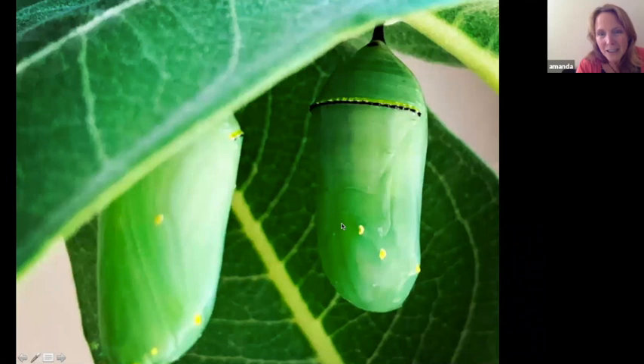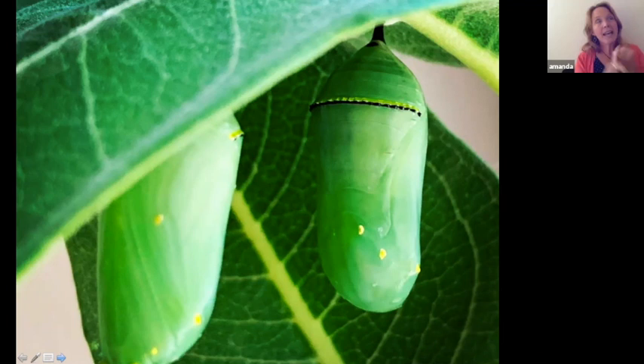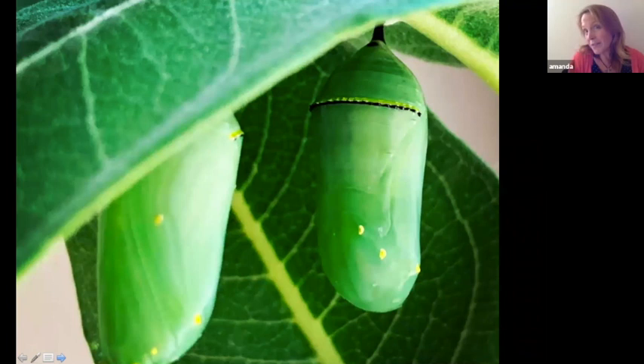The chrysalis begins its amazing transformation — look at the gold flecking, it's like a jewel. It totally blends in with milkweed leaves. The egg stage is about five days, the caterpillar stage about two weeks, and the chrysalis stage is typically 10 to 12 days depending on ambient temperatures — it could be as few as eight or nine days, or last weeks if it's really cold outside.